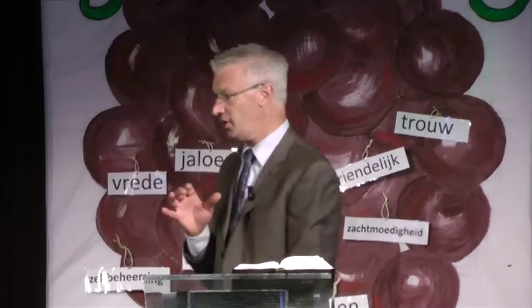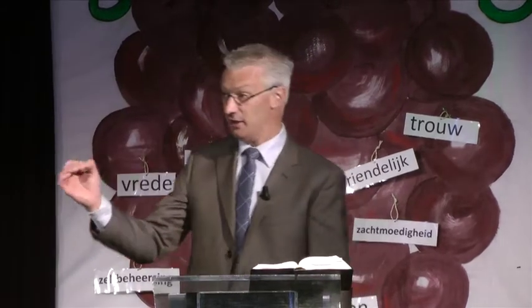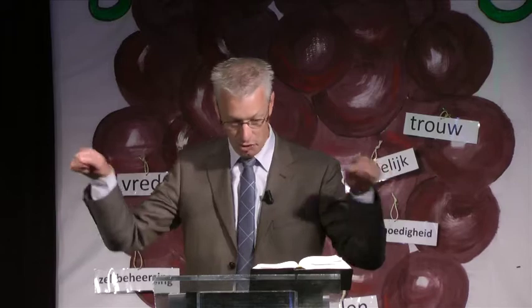Nu zegt de Heer Jezus tegen zijn volgelingen, tegen zijn discipelen: dit beeld moet je eens goed onthouden. Denk eens goed na over zo'n wijnstok en over een rank en over druiven. Jezus zegt, en ik lees het nog maar even voor vanuit de Bijbel: Ik ben de ware wijnstok, en mijn Vader is de wijngaardenier. Elke rank die in mij geen vrucht draagt, die neemt hij weg, en elke rank die vrucht draagt, die maakt hij schoon, die reinigt hij, opdat ze meer vrucht draagt.